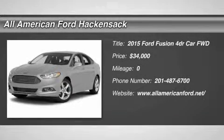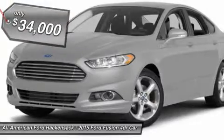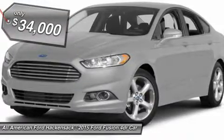The 2015 Fusion. You can have both impressive power and great economy in a Fusion, and it is priced below $35,000.